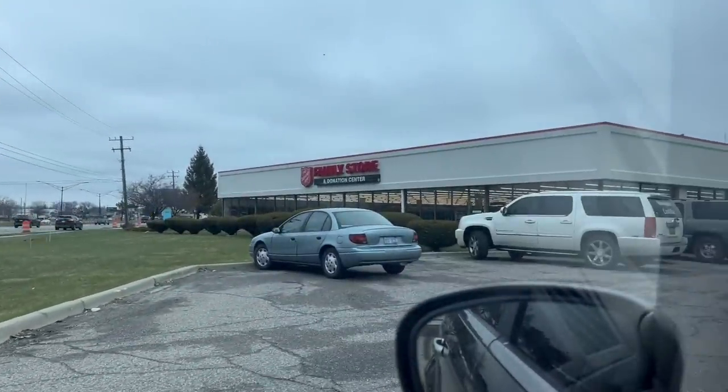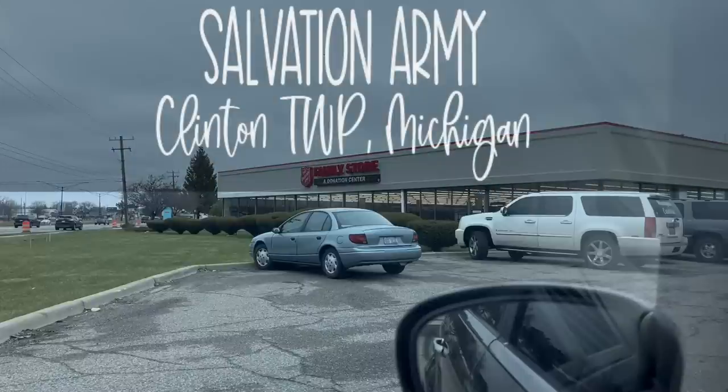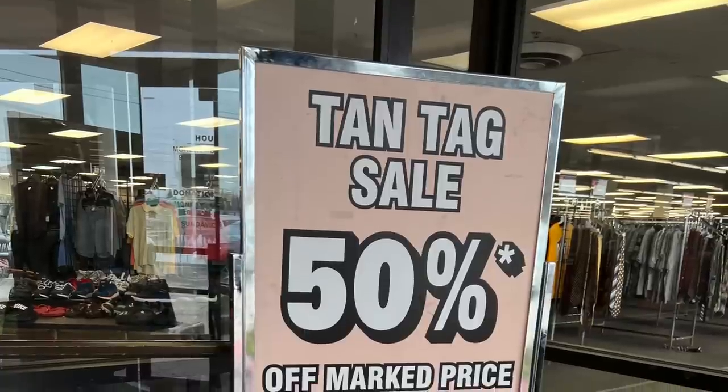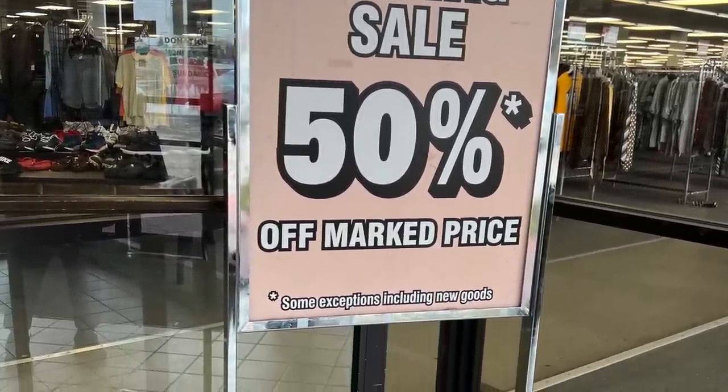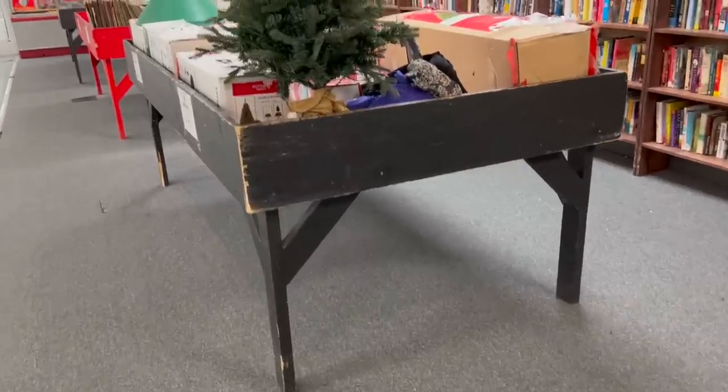I think it has been a whole year since I've been to this Salvation Army on Gratiot in Clinton Township. I really didn't know what to expect, because the last time I was here I think I may have found like three things. But today was a totally different story.